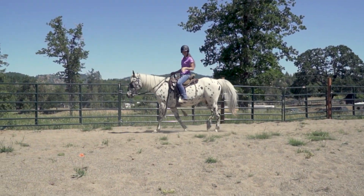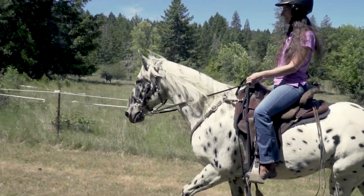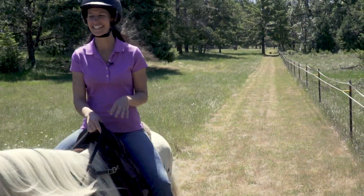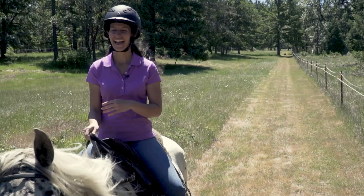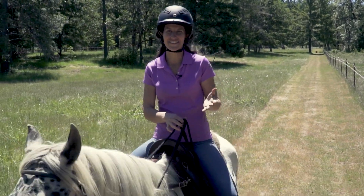This is Nakoda. He is a 19-year-old Walkaloosa gelding. He's just such a reliable horse — you can really tell he spent a lot of time out on the trail and having a lot of fun with his owner Carlene. So it's just really neat to be able to play around with him like this.